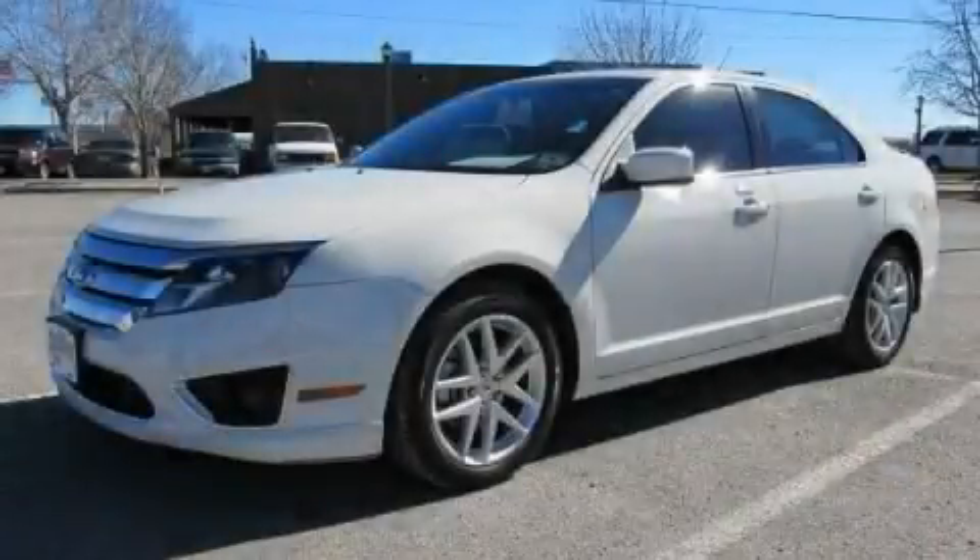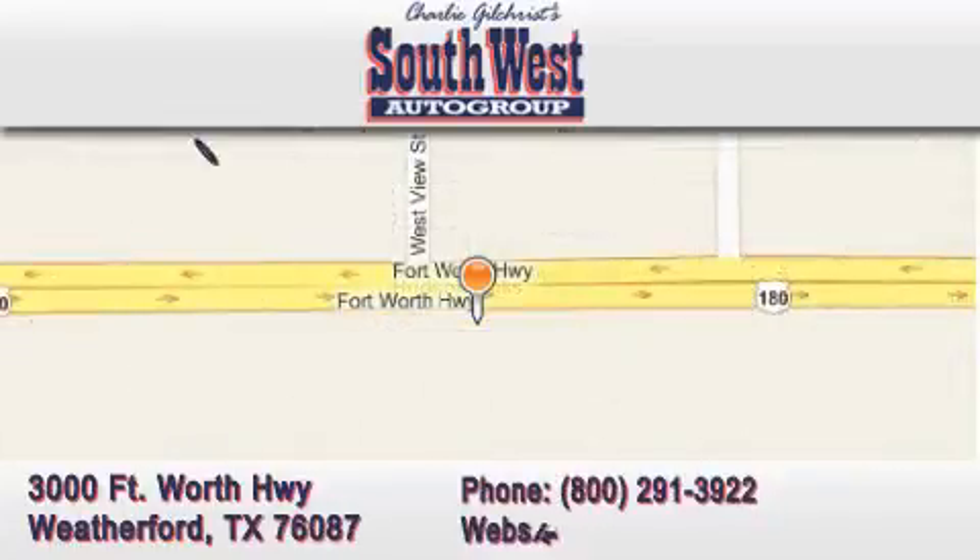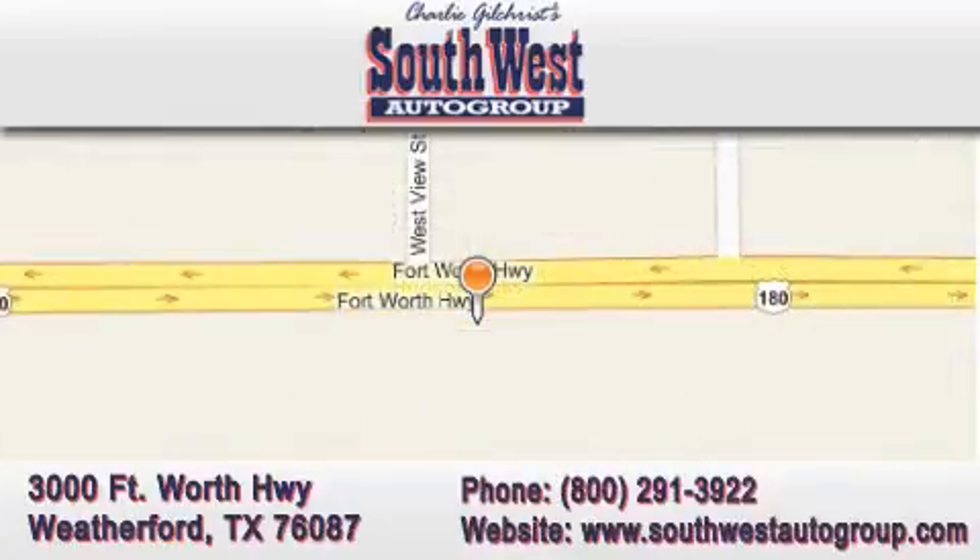Stop by today and test drive this automobile for yourself. SouthwestAutoGroup.com is located at 3000 Fort Worth Highway in Weatherford. Our goal is to exceed all of your expectations to ensure that you return for future visits.